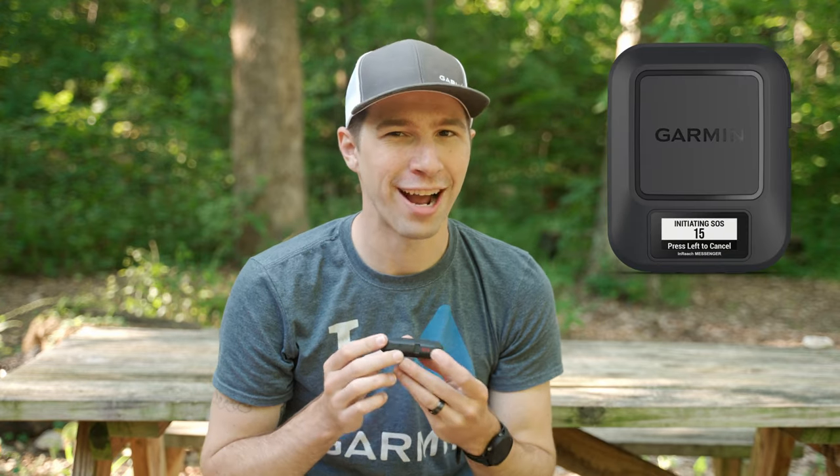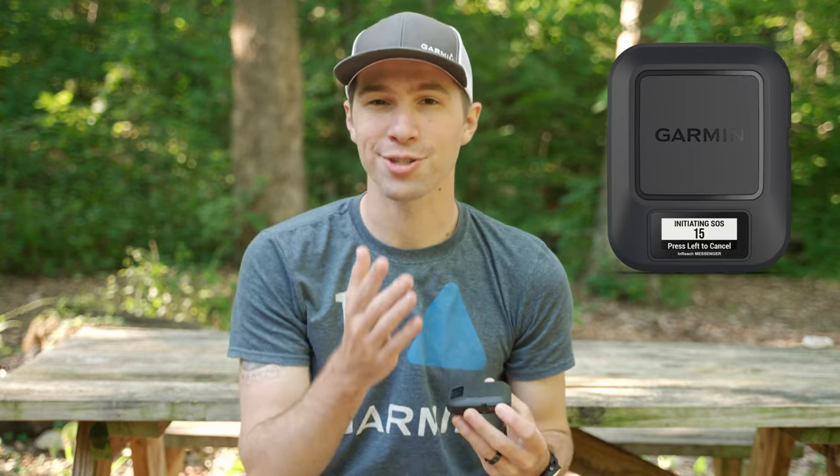In typical inReach technology fashion, you'll even be able to send an interactive SOS. When you trigger an SOS, you'll start a two-way communication with the Garmin IERCC — a 24/7 coordination center staffed by Garmin Associates — giving you peace of mind knowing you can reach out in an emergency.